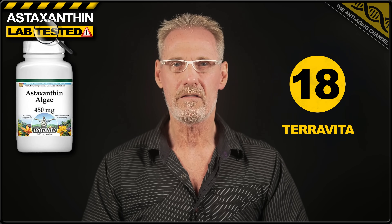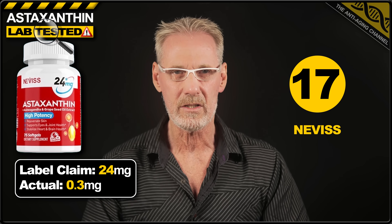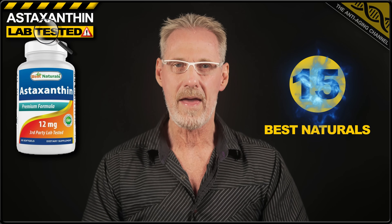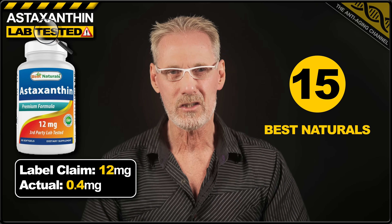That's the very worst offenders out of the way, but unfortunately things are not about to get a whole lot better. In 18th place, we have Terra Vita astaxanthin with a label claim of 450 milligrams, which is obviously mislabeled — it actually only contained a pathetic 0.1 milligrams of astaxanthin. 17th place goes to Nevis astaxanthin plus ashwagandha, with a label claim of 24 milligrams, but it only contained 0.3 milligrams per soft gel. And in 16th place, we have We Like Vits astaxanthin with a label claim of 10 milligrams, also only containing a paltry 0.3 milligrams. Next, in 15th place, we have Best Natural Astaxanthin with a label claim of 12 milligrams, however 0.4 milligrams was the best this product could manage.